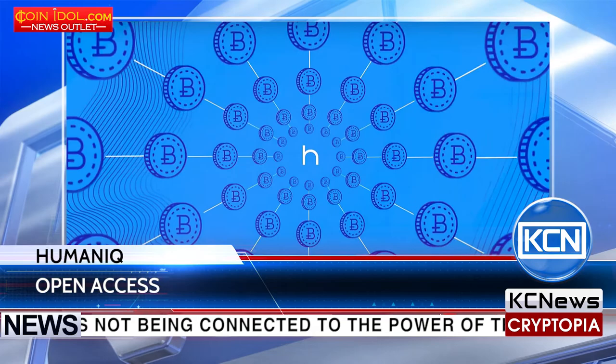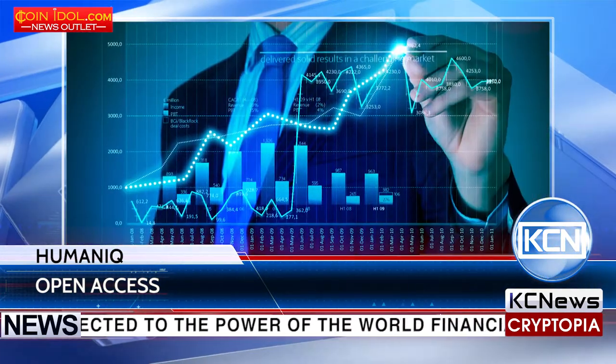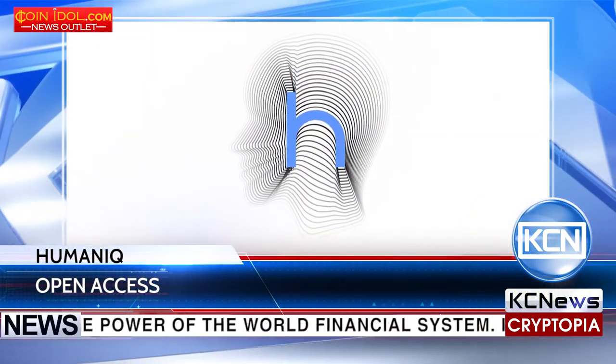On April 6th, Humanik launched their ICO from Luxembourg and managed to raise more than 1.5 million dollars during the first hour.